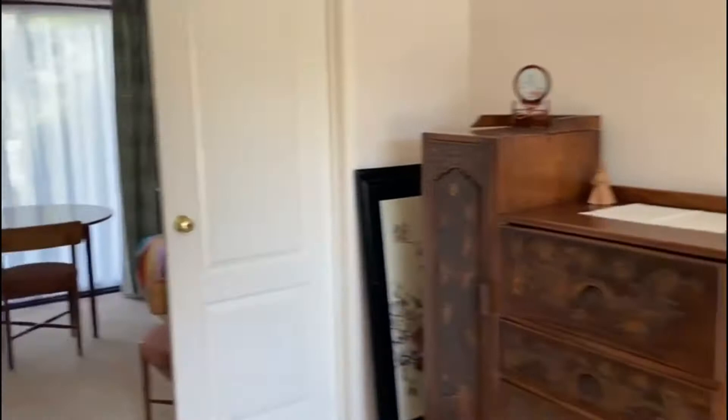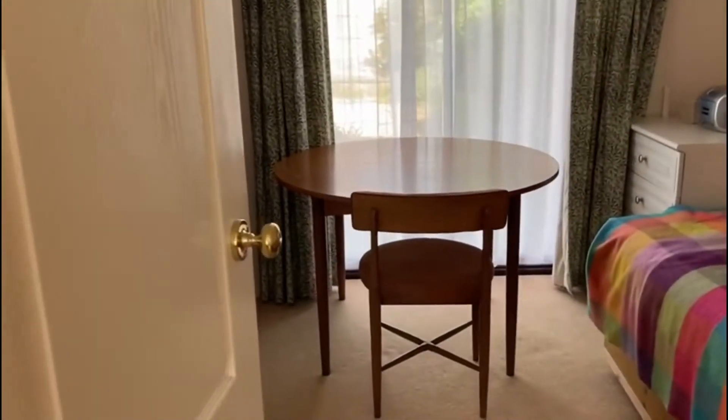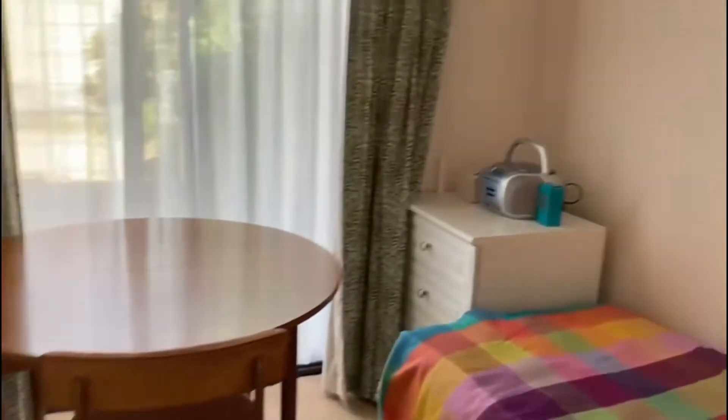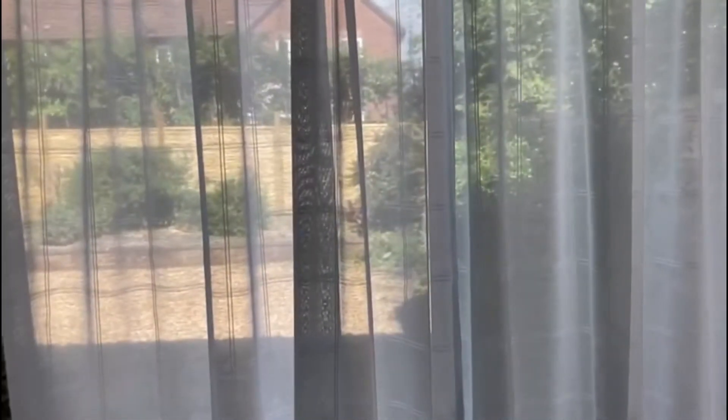There are double doors which lead through to the dining room, and those doors lead directly out onto the back garden.